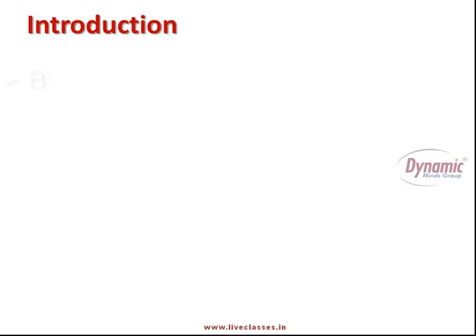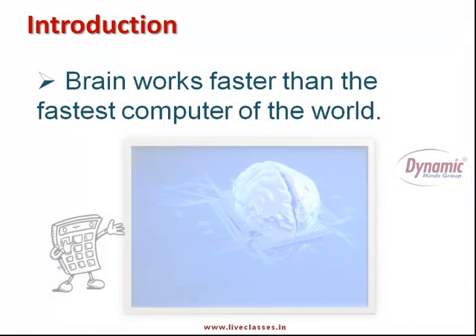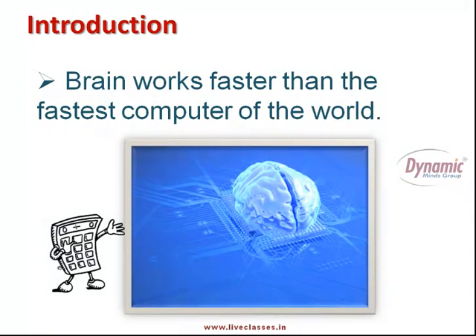Our brain has the potential to work even faster than the world's fastest computer. But just as we learn how to operate a computer, in the same way we should learn how to use our brain too. With a little bit of smart knowledge of using our brain in a more efficient way, we can all become human calculators.